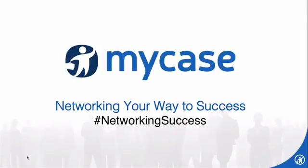Welcome, everyone, and thank you for joining today's webinar, Network Your Way to Success, presented by Roy Ginsberg.